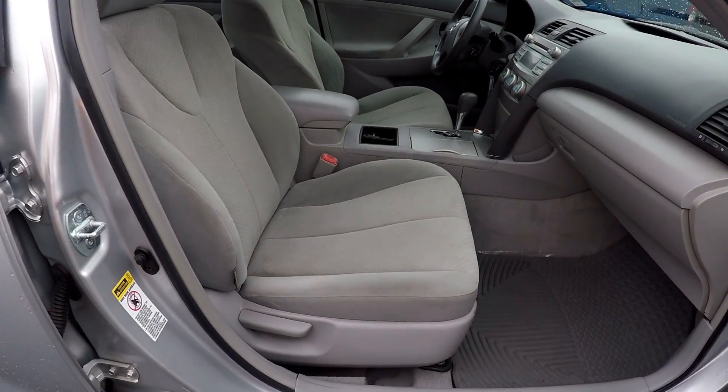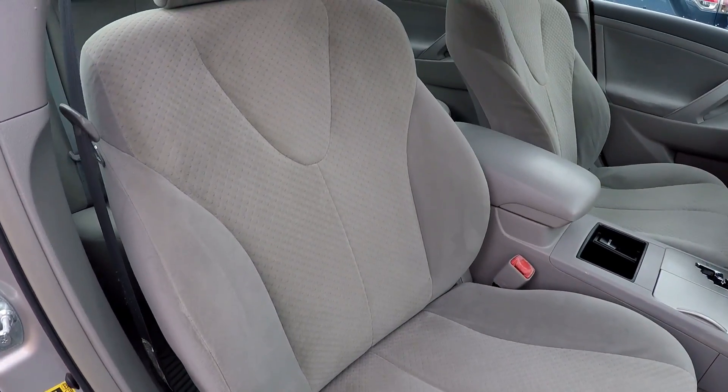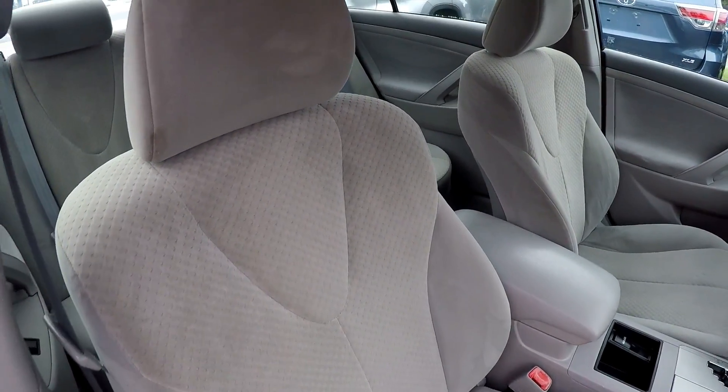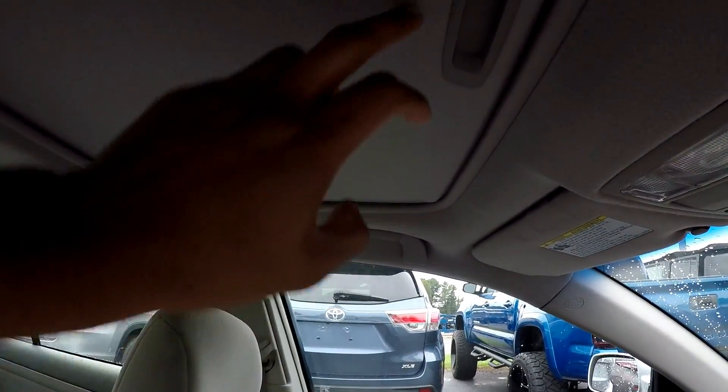Closing things up here on the passenger side, just going to give you a look at this seat here. Looking up, you are going to have a sunroof provided, as you can see.